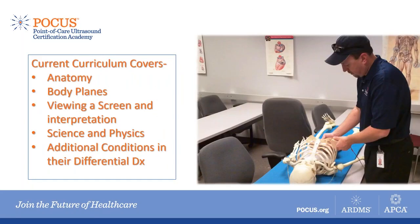Already within the paramedic curriculum is much of the material needed for a great understanding of point-of-care ultrasound. We teach in-depth anatomy and body planes. As paramedics, we already view a screen and interpret what we see — electrocardiograms and that sort of thing. The science and physics preparation can be added to general lectures in the paramedic program so students can understand the science and physics needed to understand POCUS.